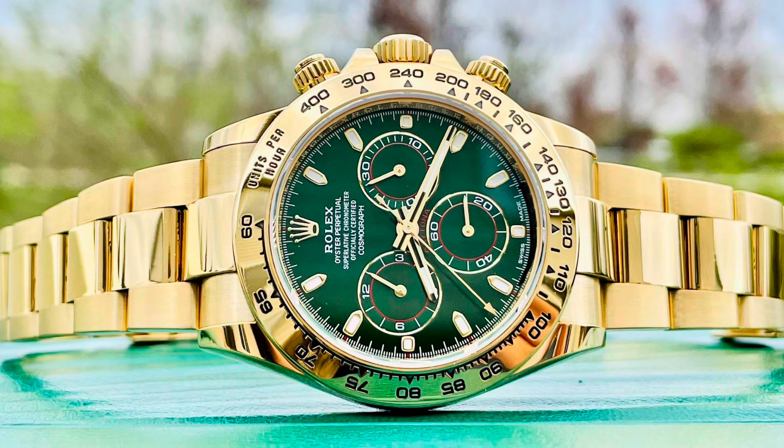At this moment, the watch market is dead — or if you prefer a kinder word, it is critical. Ladies and gentlemen, don't pay for that used slider-condition John Mayer Daytona yellow gold with a green dial. Don't pay more than $51,000.